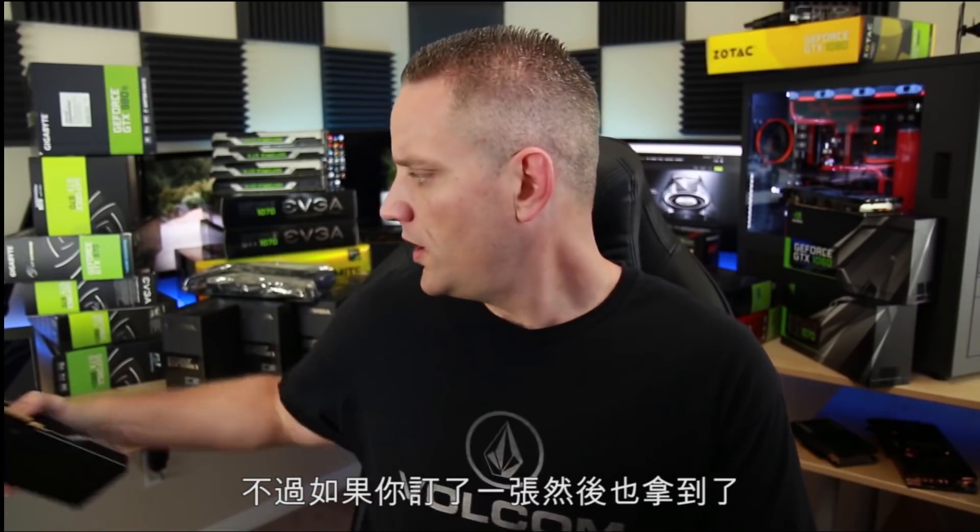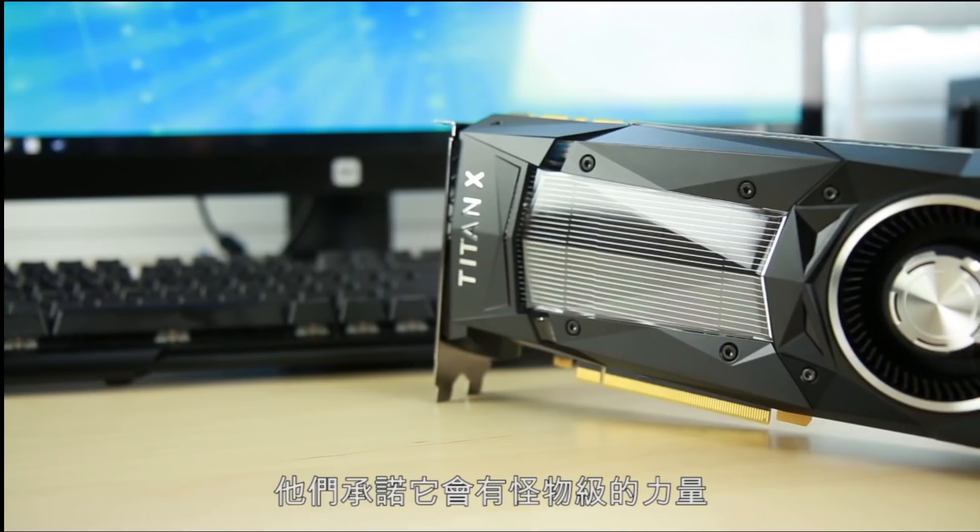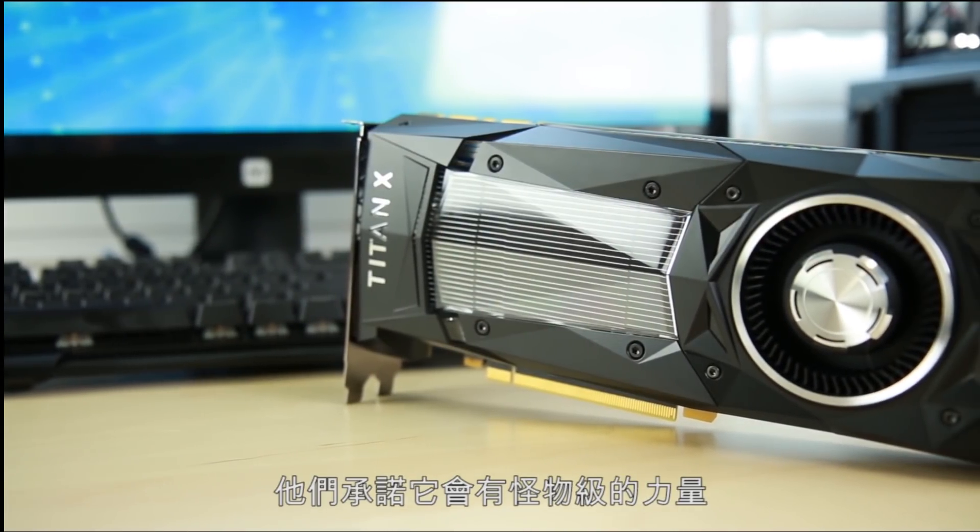The GTX 1080 has been extremely popular, so popular in fact they're not in stock anywhere. They have been nothing but a logistics nightmare when it comes to keeping these things in stock. So if you've ordered one or you've got one, congratulations — you were top dog for all of about two months, because now we've got the new Titan here, which is promising to be quite the behemoth when it comes to power.